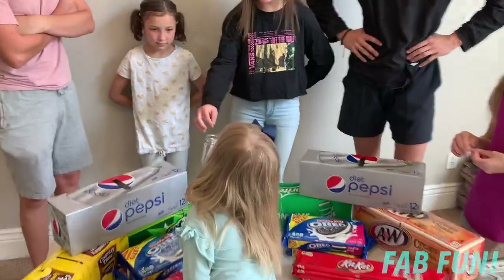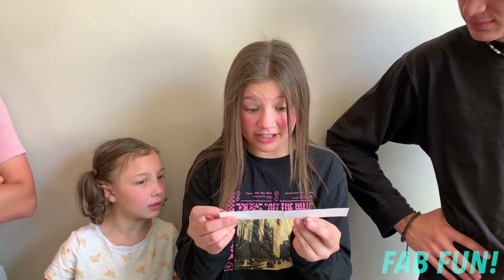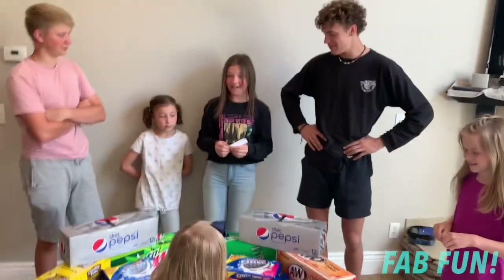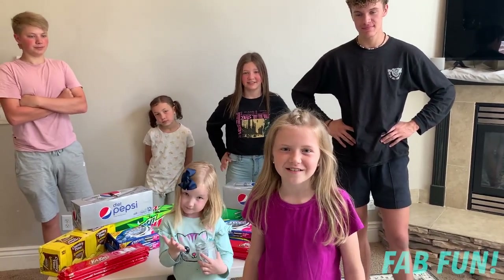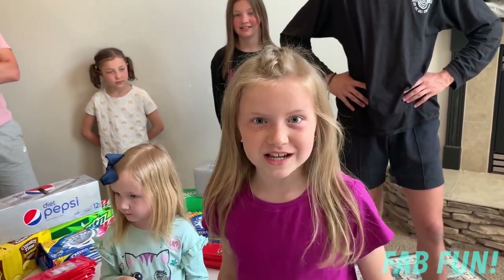Round number three — team challenge! Stack a hundred Kit Kat candy bars Jenga style. Ten points! The way this works, we're going to build it Jenga style, alternating boys and girls stacking Kit Kats. Whoever it falls on loses, and the other team gets the points. Let's do it!